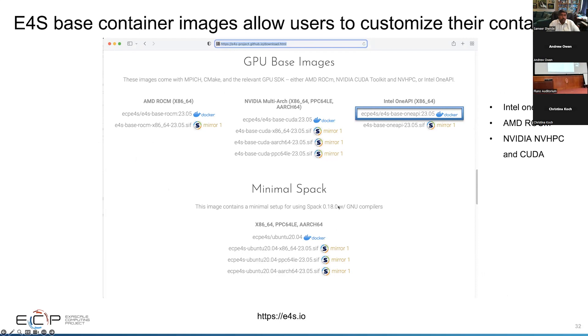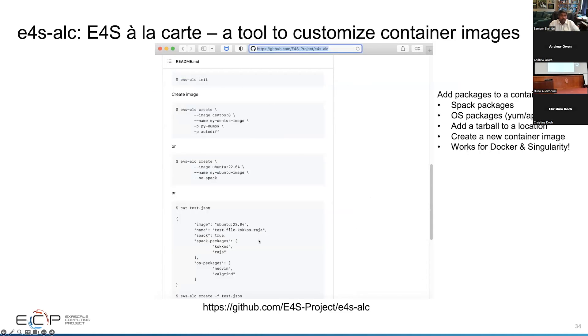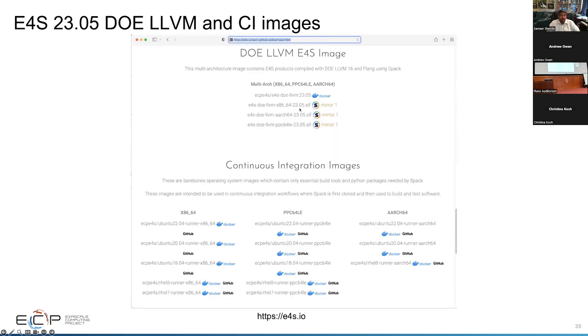We have minimal Spack images, all as Singularity images, and also a tool called E4S-ALC — an Alchemy tool — where you can specify a base image and add packages through Spack, OS package managers like yum, apt, or zypper, or even expand a tarball into a directory. You create a JSON file describing the installation — for example, install Kokkos and RAJA from Spack, and NeoVim and Valgrind from OS packages — specifying an initial image and a final image. You no longer need to write Dockerfiles or Singularity files. These images can then be deployed on OSG HTC.